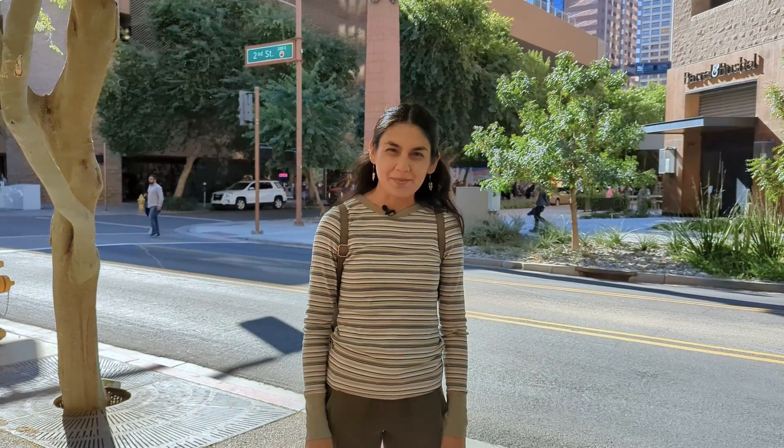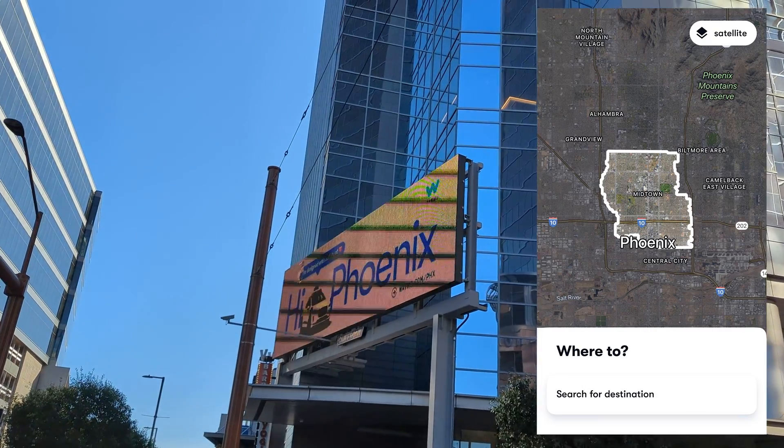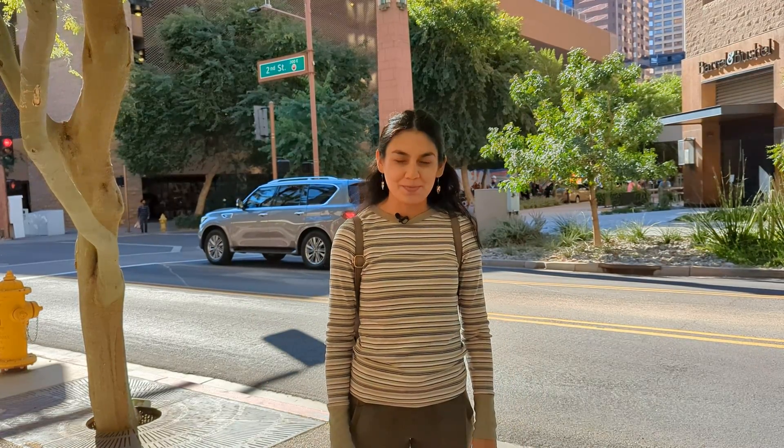Hi! Thanks for joining another video today. Today we're going on another adventure with Waymo. They recently just opened another program in downtown Phoenix, so we're currently waiting for the Jaguar I-PACE to pick us up.